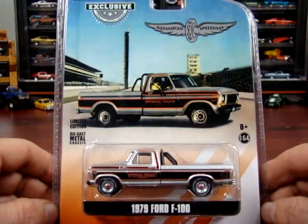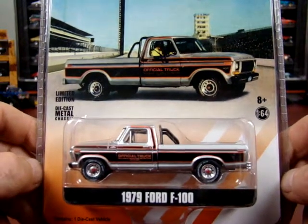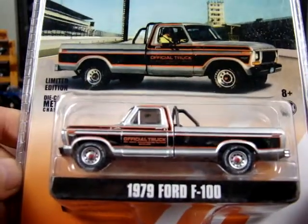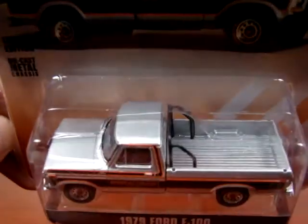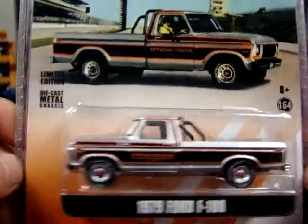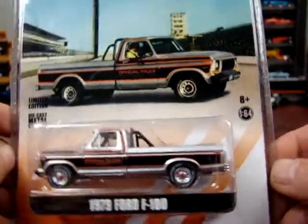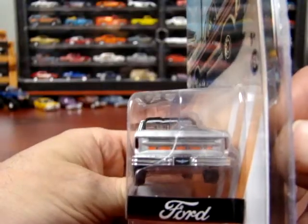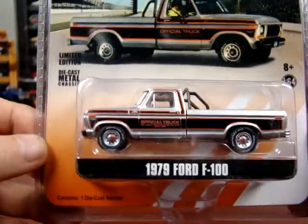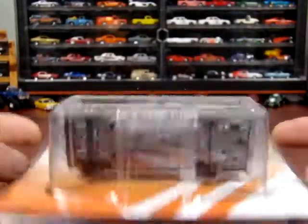Next one we got here: 1979 Ford F100. This is the official pace truck of Indianapolis 500 — it's a collectible limited edition. Very nice paint scheme on these trucks. I've never actually seen one in person — I've seen pictures and videos of this truck but never actually ever seen one. I think that's pretty cool. Definitely a pretty cool truck. Looks like she's a short box.